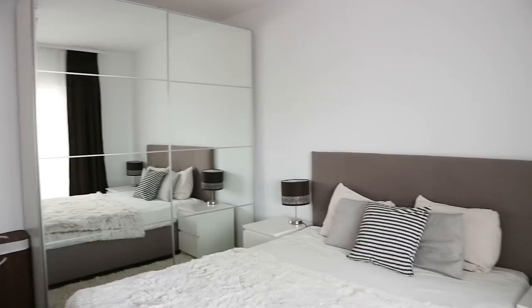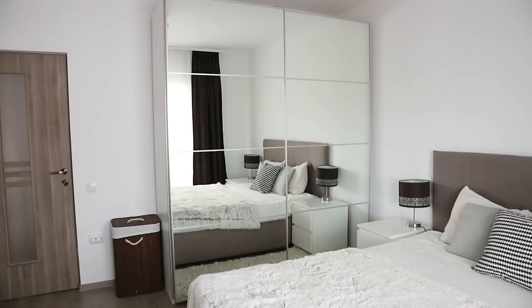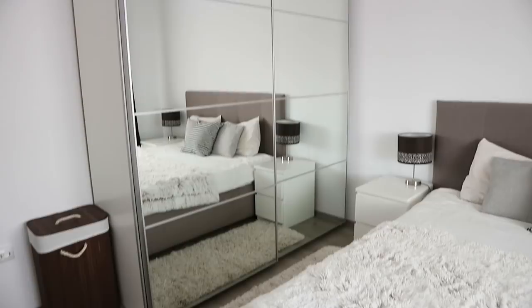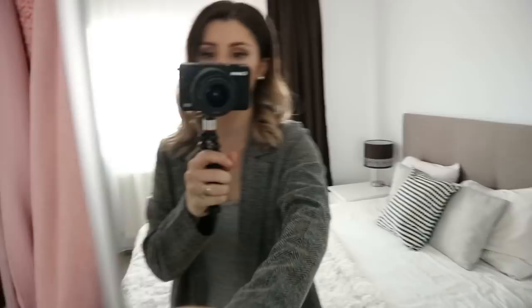We chose the mirrored doors because white walls and mirrors help reflect light and make a room look bigger and brighter. This wardrobe is quite high — probably the tallest you can get from IKEA. It was actually not that expensive; we asked for a few quotes from custom wardrobe makers and they turned out to be so much more expensive, so we chose this one. You get really good value for your money.